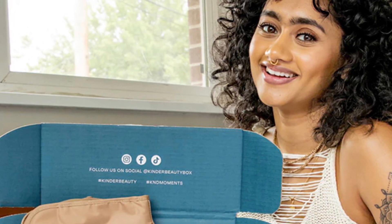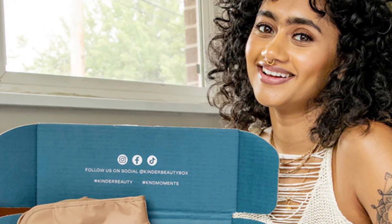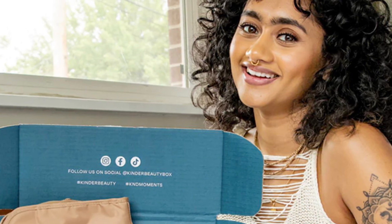Kind is a brand new quarterly subscription experience delivering curated self-care moments right to your door. Let your sense of wanderlust take flight with the Kind Wanderlust Edition box. Every item is designed to complement your travel plans or transport you to far-off places from the comforts of your home — whether you're planning a staycation or a vacation.